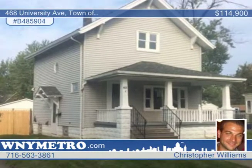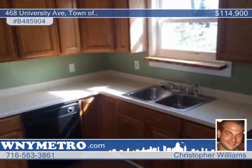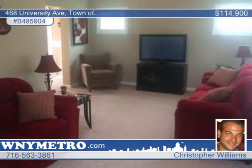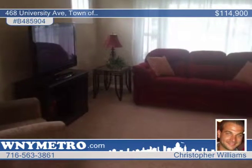Check out this beautiful three-bedroom colonial located on a large corner lot in Tonawanda. Step inside and discover an updated oak kitchen, formal dining room, and a sliding door leading to a two-tiered deck and large yard with a new fence.